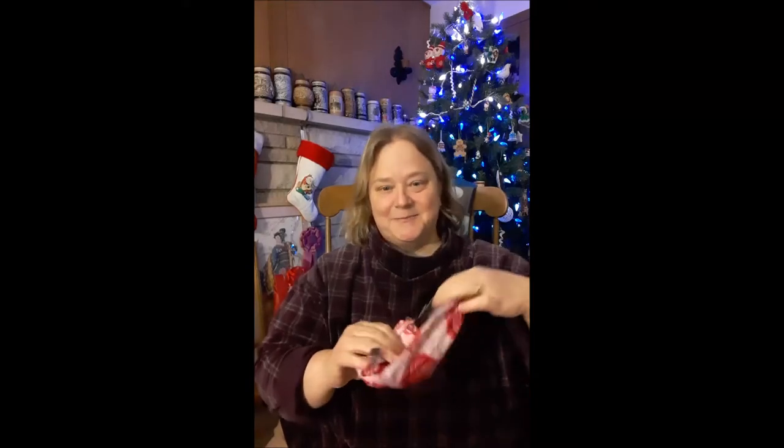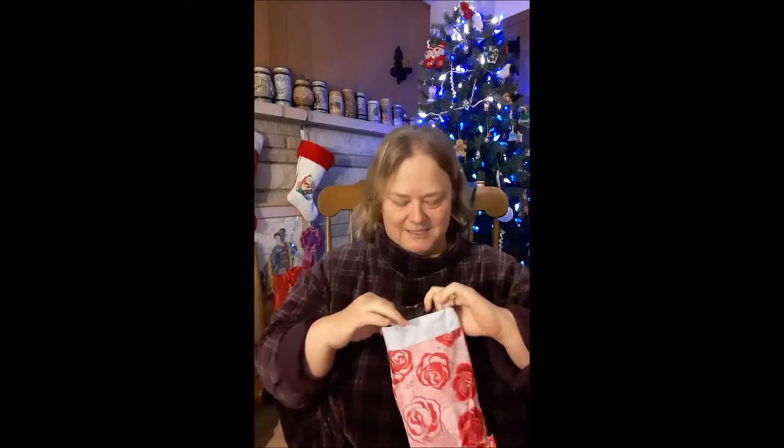So have the other packages all been for the same project? No, they've all been different. Oh, really? Yeah, that's kind of cool. And my husband's sitting over there reading his book, so we're in the living room.